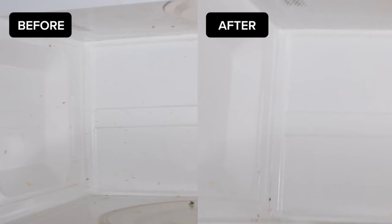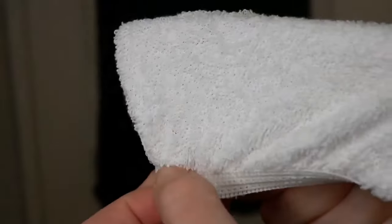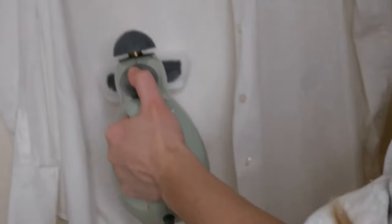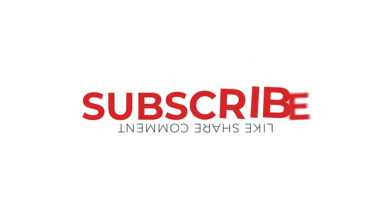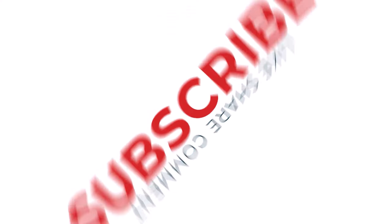I hope you found it helpful and informative. If you enjoyed this video, please give it a thumbs up and subscribe to my channel for more great content. Don't forget to hit that notification bell so you never miss an upload. Check out the description below for more information on the topics discussed, and feel free to leave a comment below if you have any questions.